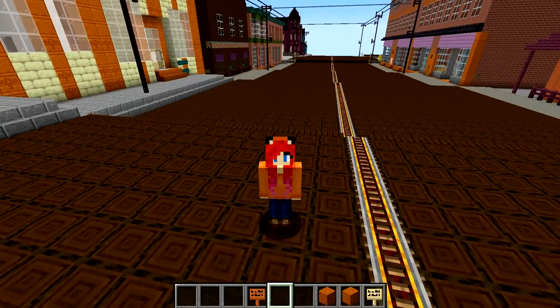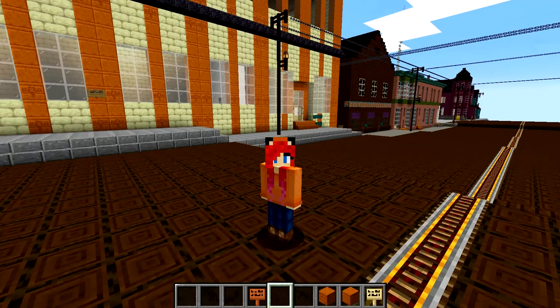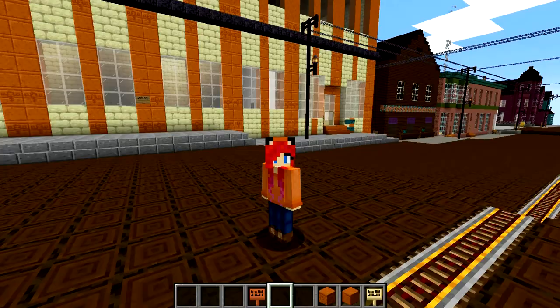Hello, everybody, and welcome. I bet you're wondering where I am. I am on Oak Street in Calumet, Michigan, at around 1915 to 1917, something like that.